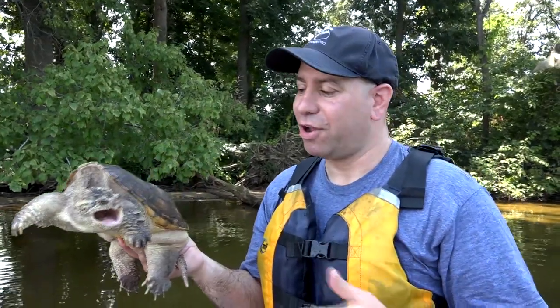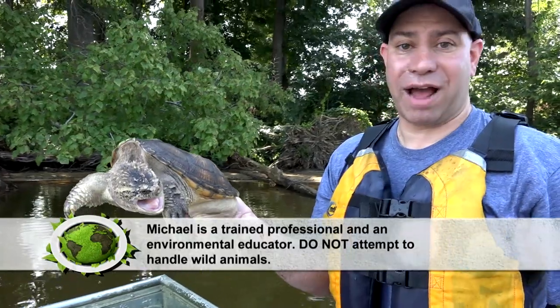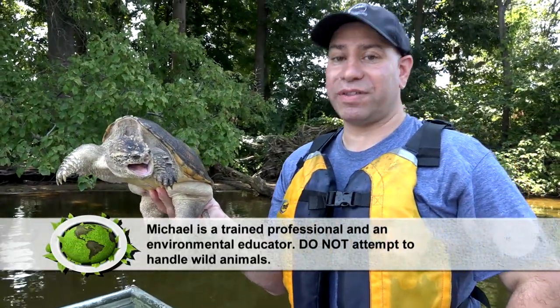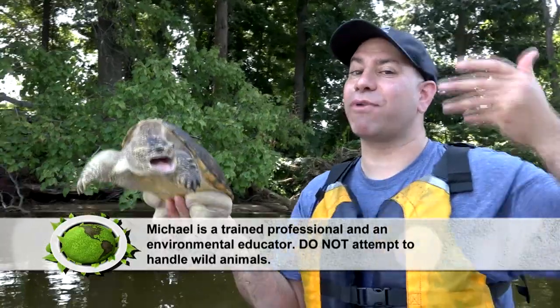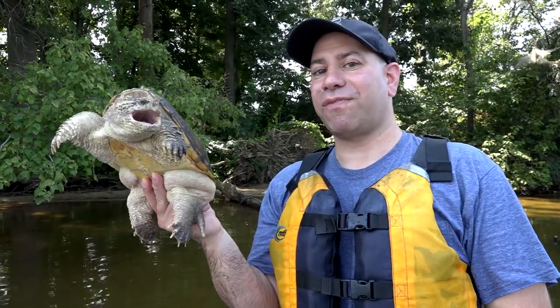She camouflages — she's an ambush predator. She kind of blends into the bottom of a lake or a pond. What she'll do is go up to the top and take a really deep breath of air. You guys can probably hold your breath for 15 seconds, 30 seconds, maybe a minute. She can hold her breath for over an hour — that's like two TV programs back to back with no bathroom breaks.